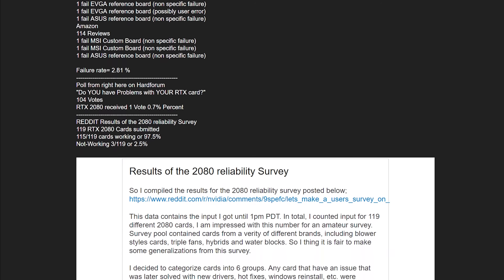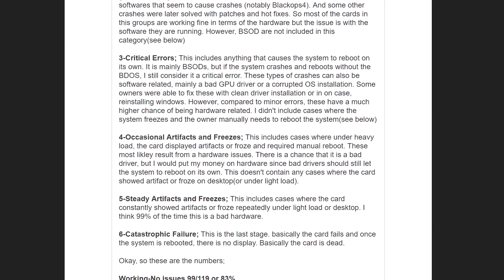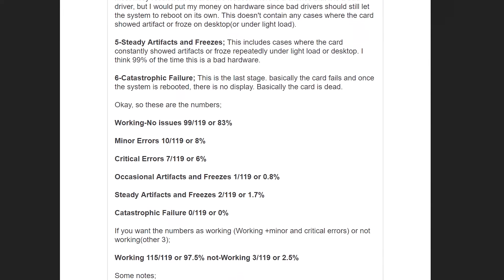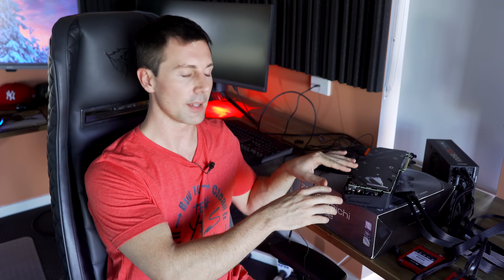Welcome back to the channel, guys. Here is the RTX 2080 Ti. The issues were said to affect the RTX 2080 Ti, the 2080, and even the 2070. We're going to pull this graphics card apart because I actually don't know what memory is inside. It is apparently Micron and Samsung that have been manufacturing the GDDR6 memory for the RTX series cards.